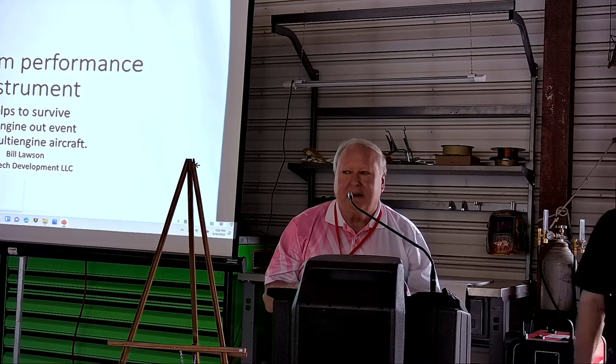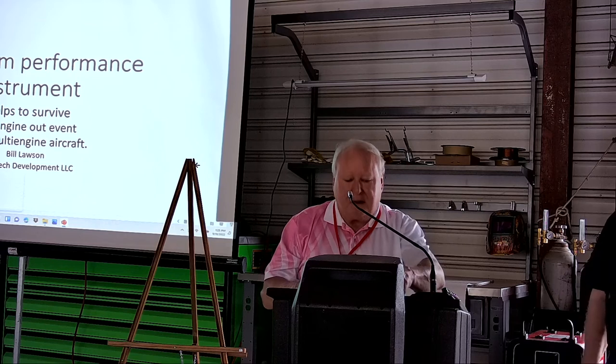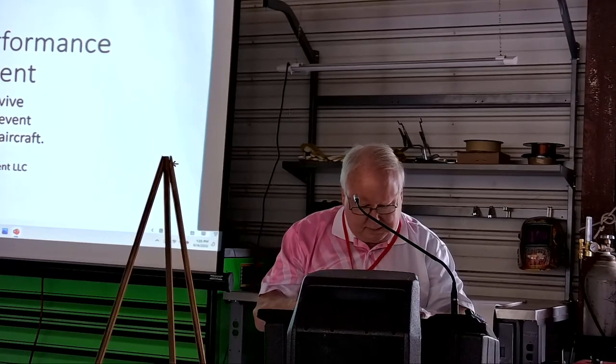Bill Lawson is here to make a presentation to us on maximum performance instruments.